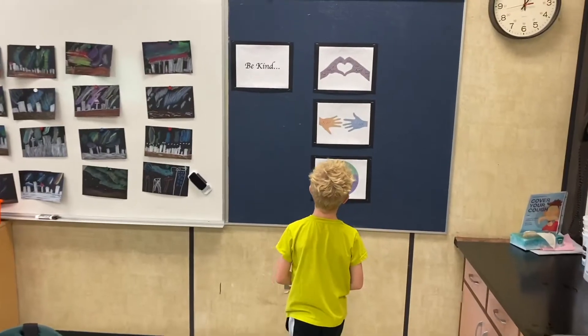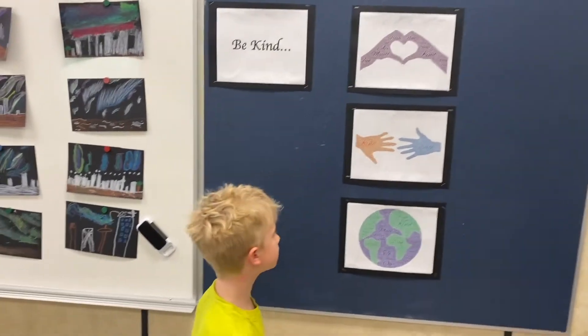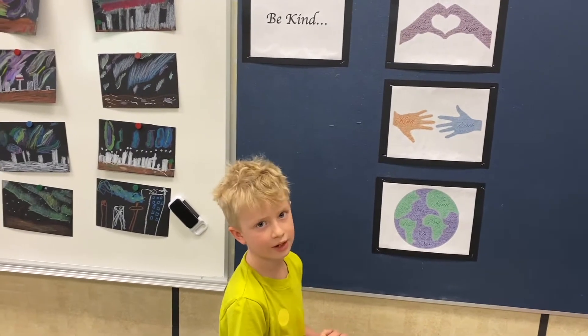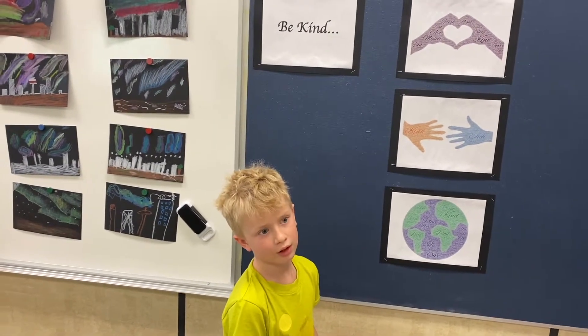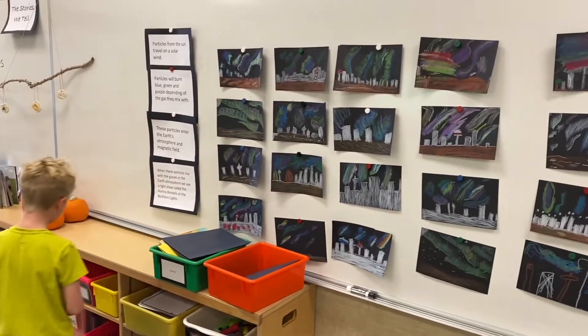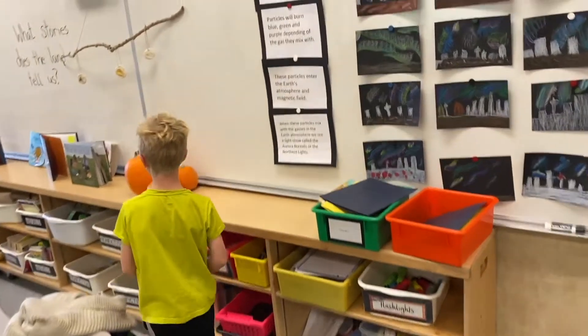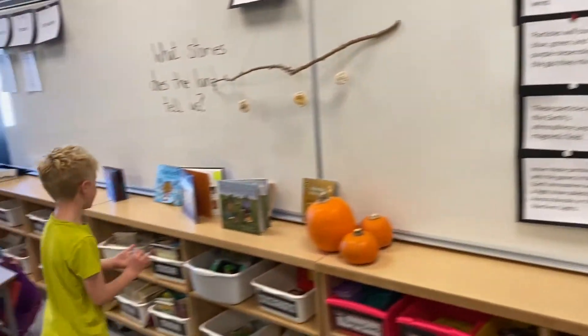And over here there are some posters of kindness and the way we should treat people. Over here is where we keep some of our supplies, and this is our class library.